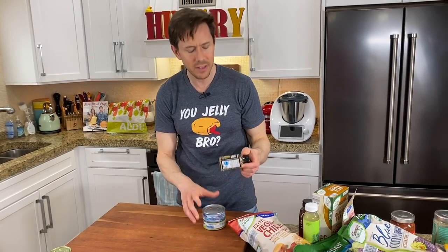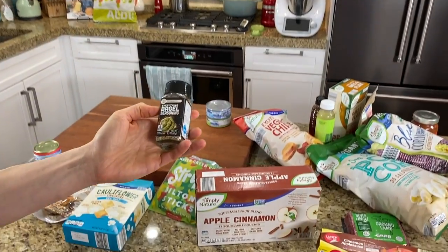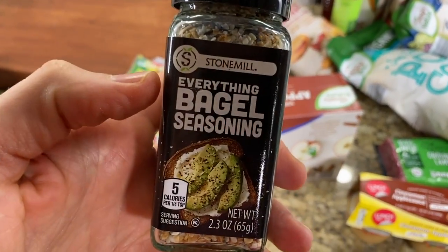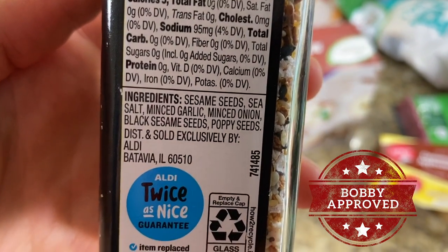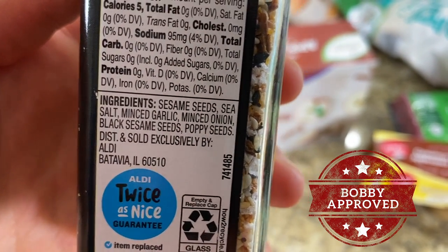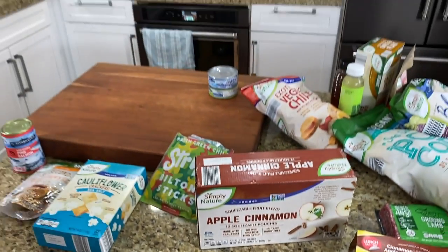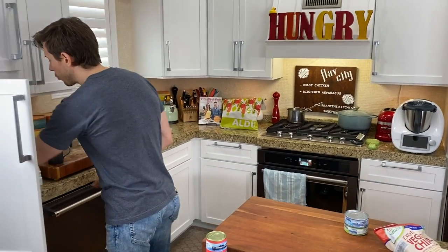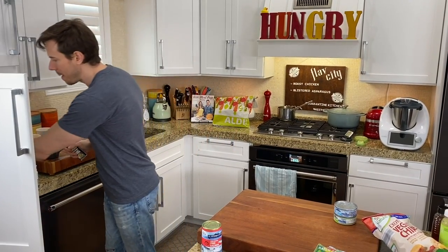In the spice aisle, I don't normally buy spices at Aldi, but they're in the everything bagel seasoning game. The price was right — Stone Mill is their spice brand. It's basically the same ingredients as the Trader Joe's one, and my guess is the Aldi version is cheaper. Both are great, really nice on avocado toast or sprinkled over salads.